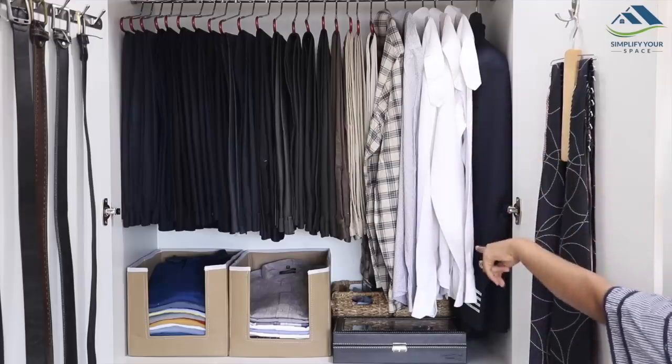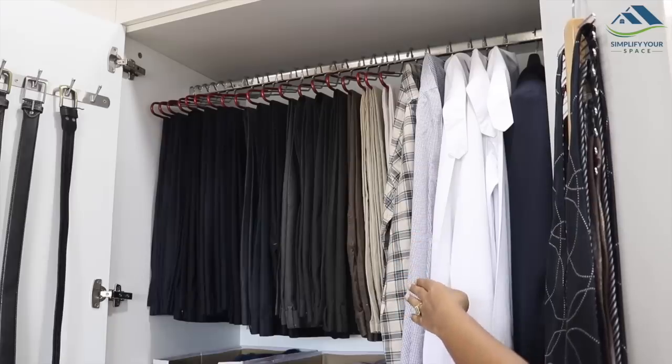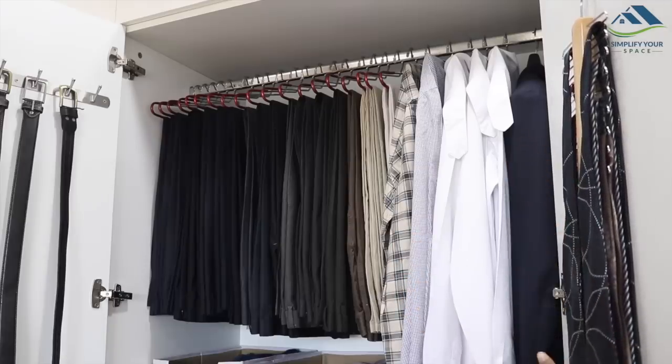His uniform shirts are also kept on hangers for easy access, along with a couple of regular shirts for immediate use. At the corner here is his uniform blazer.